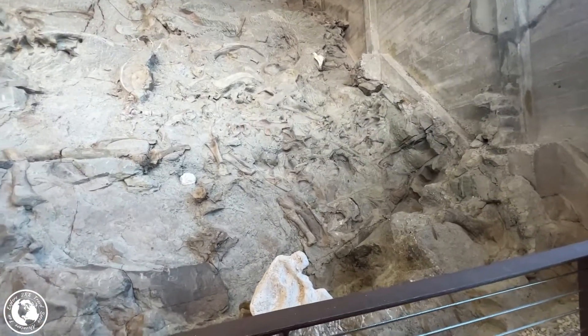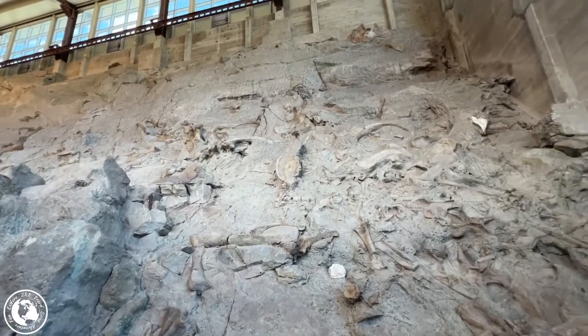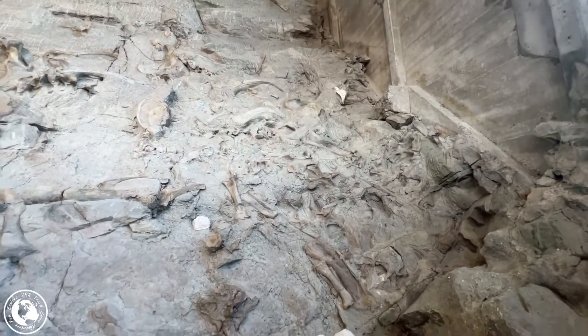Today, Dinosaur National Monument paleontologists work more on preservation of fossils and bones than excavation. You can learn more about their current work by clicking on the links below.